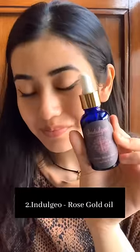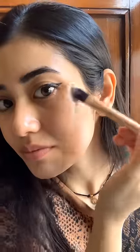The second product is Rose Gold Oil by Indulgeo. This has gold flakes in it, and you best believe this is going to make your skin glow. You can use this before applying your foundation — this will give you a shining skin.